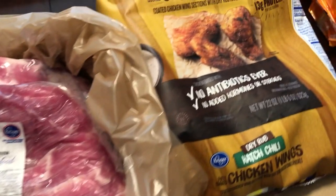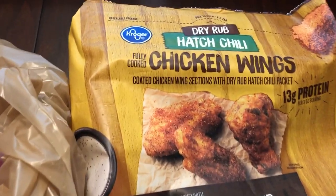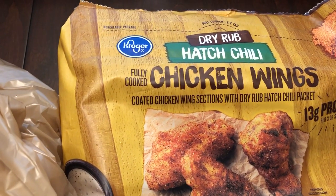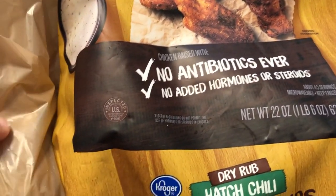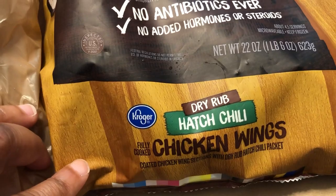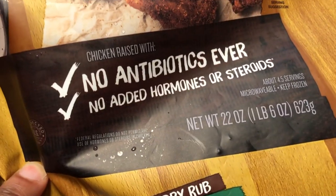Then I saw these for the very first time — these are Hatch chili chicken wings. They were $6.99, look really good, and you can smell them through the package. It's a pound.